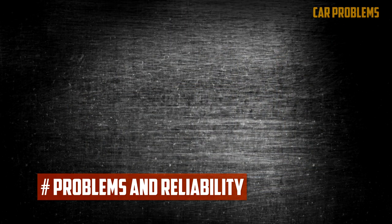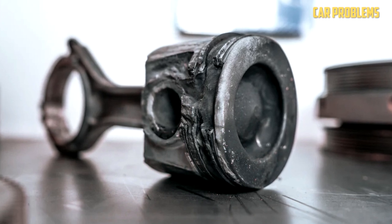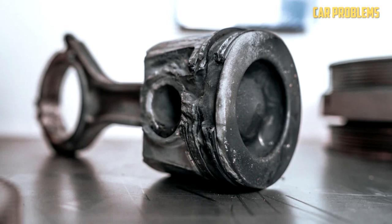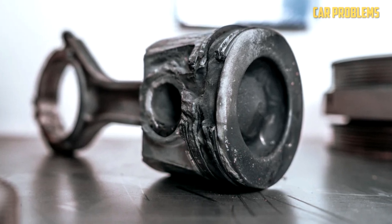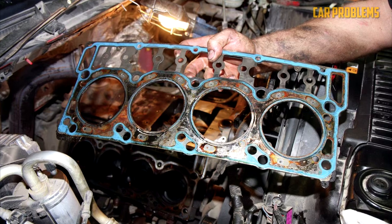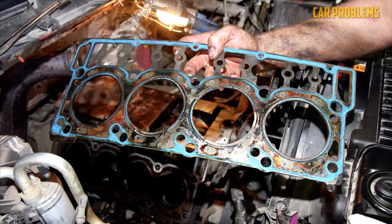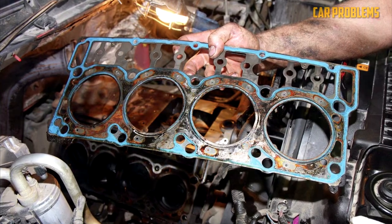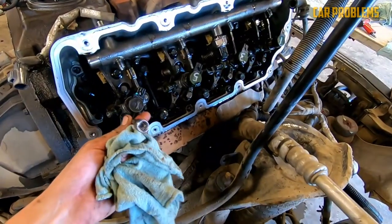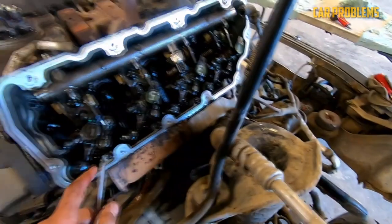Regarding problems and reliability: factory pistons are prone to cracking, made more likely by the high stock boost pressure of 40–42 psi. The 6.4-liter engine does have stronger connecting rods that can withstand more abuse. The issue with blown head gaskets is still present due to stretched head bolts operating under increased cylinder pressure. The 6.4 has four head bolts just like the 6.0-liters, but the bolt size was increased from 14 millimeters to 16 millimeters, and the problem does seem to occur a little less frequently.